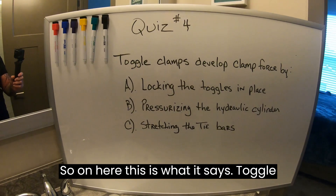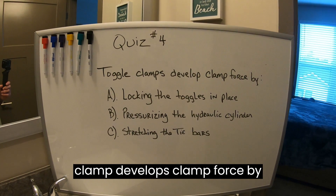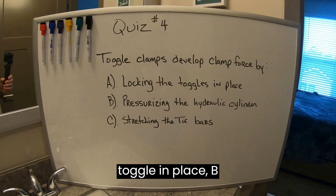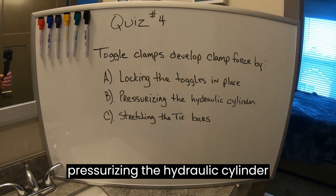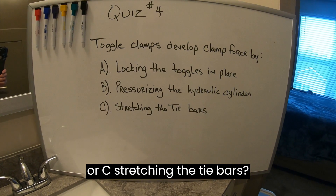So on here, this is what it says: 'Toggle clamp develops clamp force by: A) locking the toggle in place, B) pressurizing the hydraulic cylinder, or C) stretching the tie bars.'